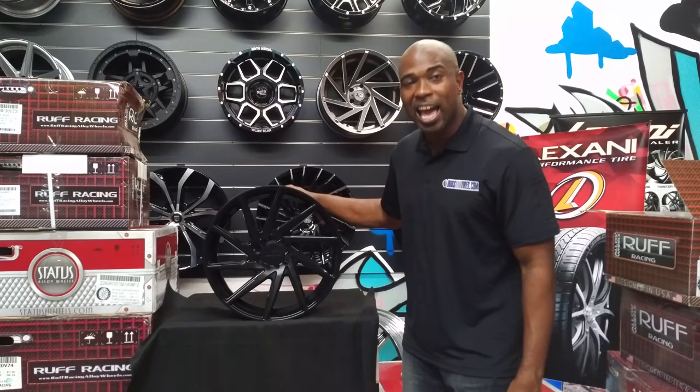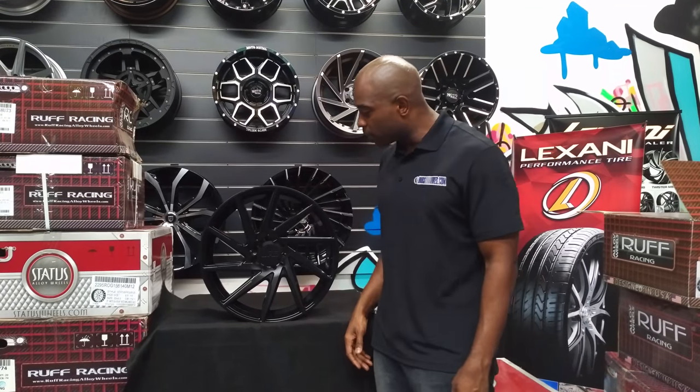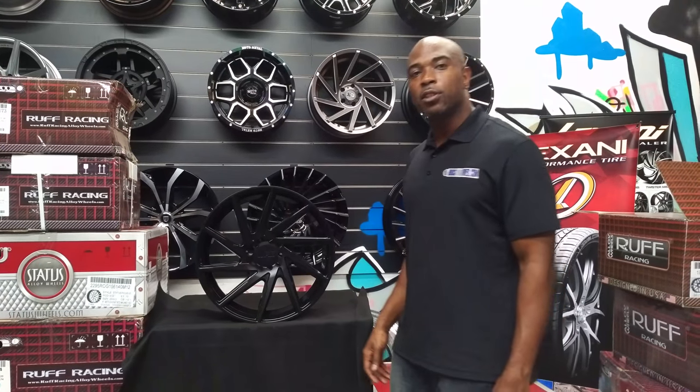You can find it online at dovesandtires.com or call us at 877-544-8473. This is your boy KB for Doves and Tires. Signing off.